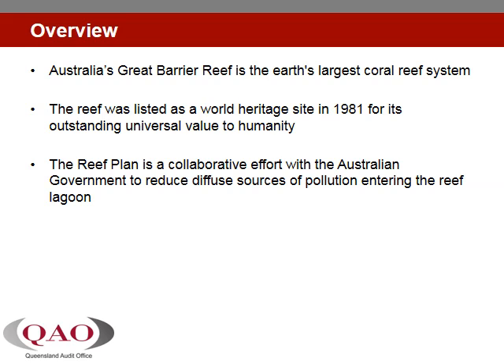Commencing with the first Reef Water Quality Protection Plan in 2003, the Australian and Queensland Governments have worked to reduce the impacts of diffuse source water pollutants that arise from broad scale agricultural land use. Both Governments have continued to collaborate through two further iterations of the Reef Plan, in 2009 and in 2013.